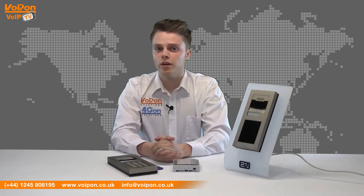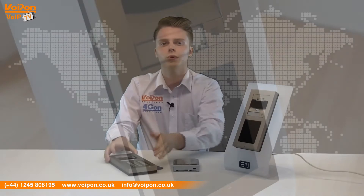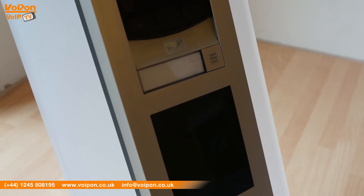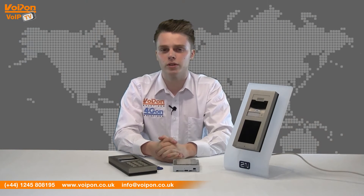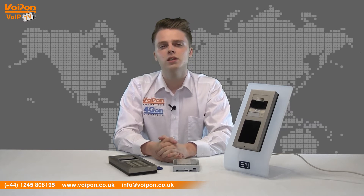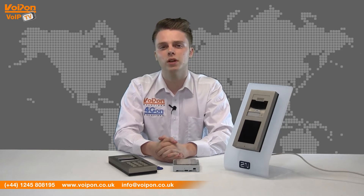The 2N Helios IP Verso is an extremely versatile door intercom. Thanks to the modular design, you can choose what you need to suit any specific function or purpose. For example, you can choose a full HD camera with infrared light for night vision or a smart card reader. SIP compliance makes this very easy to integrate. With programmable scripts, the whole system can be used as a security component to protect a whole building.